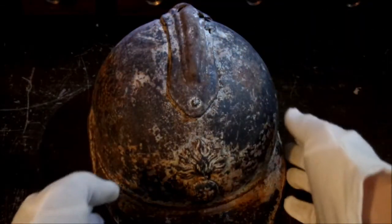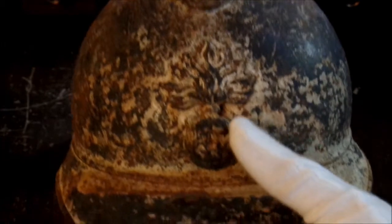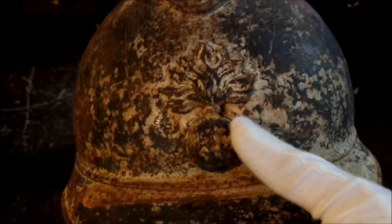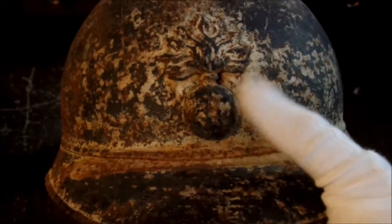This is an infantry helmet. You can tell because of the emblem on the front. The French infantry and cavalry had the exploding bomb on the front, and this one says RI, so that would have been infantry.